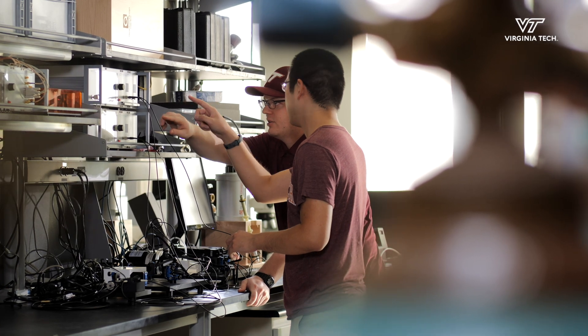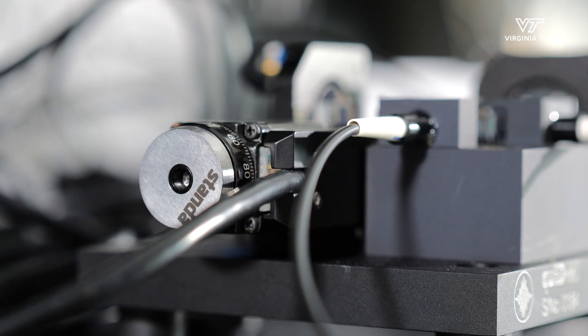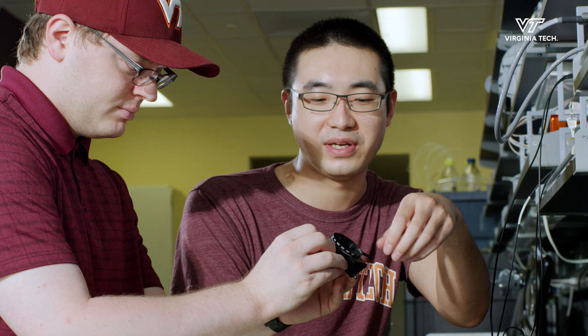We have developed a quantum experiential learning laboratory. One of the reasons we went along this pathway is because industry in the quantum field demands that students have hands-on experience.